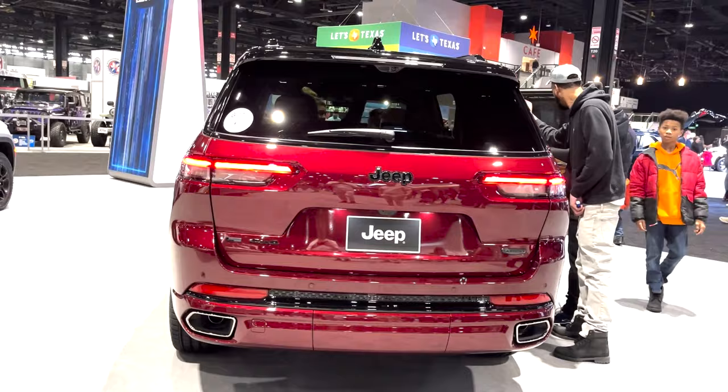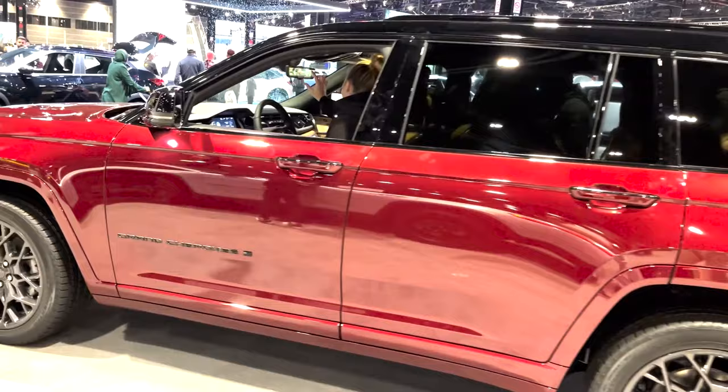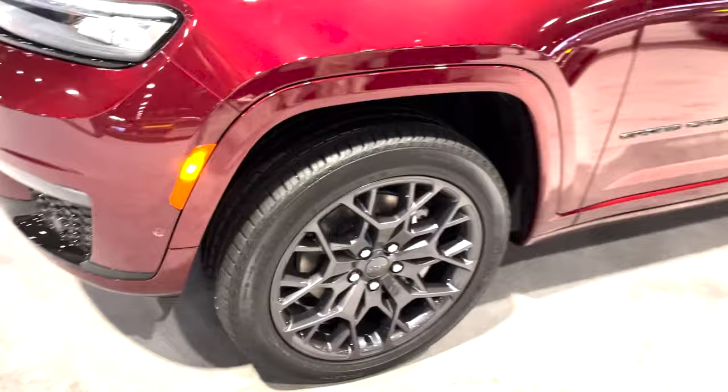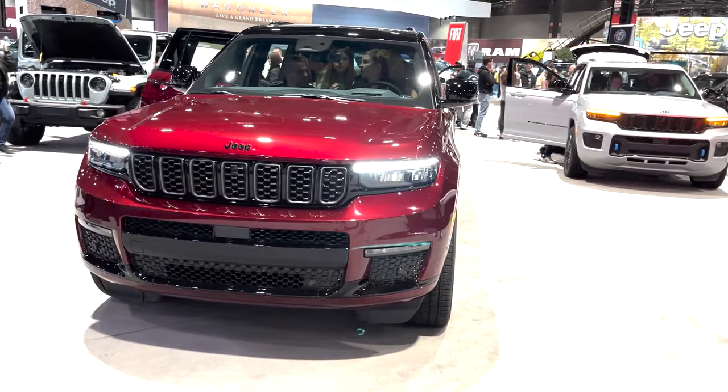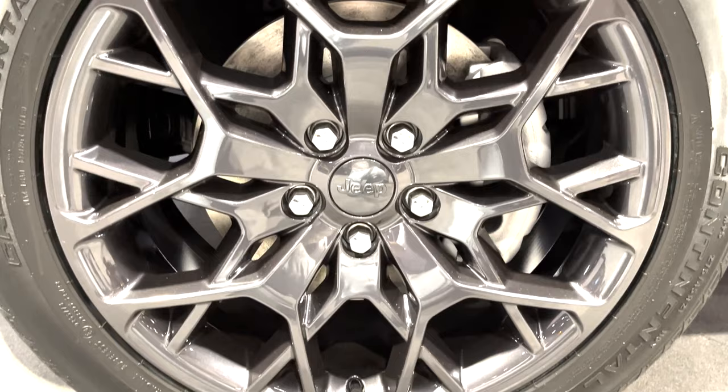It costs $70,685, but comes with some nice premium features, like 21-inch polished wheels, a dual-pane panoramic sunroof, 16-way power-adjustable front seats with memory and massage, beautiful Palermo leather seats, a 19-speaker McIntosh audio system, and the Uconnect 5 with a 10.1-inch touchscreen. It's pretty capable too, with the available Quadra Drive 2 Active 4x4 system, the Jeep select terrain traction management system, and a Quadra Lift suspension.